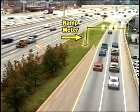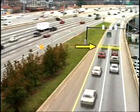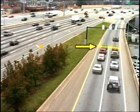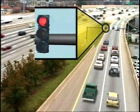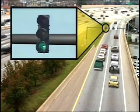They will approach a standard looking traffic signal mounted above the ramp. A clearly marked line will indicate where to stop when the light is red. When the light turns green, one vehicle will be permitted to proceed down the ramp and onto the interstate.